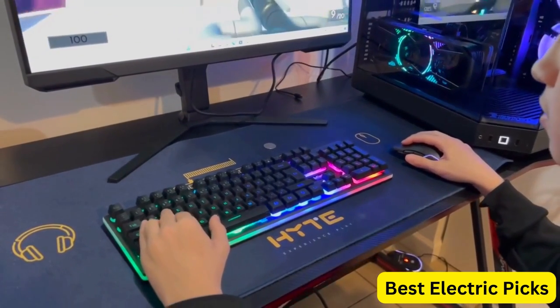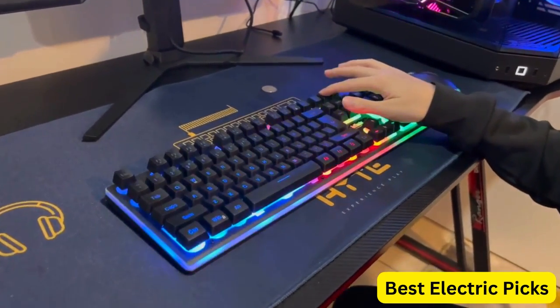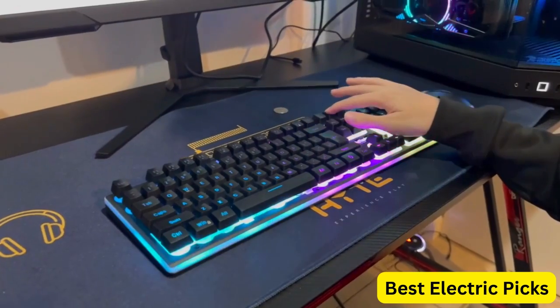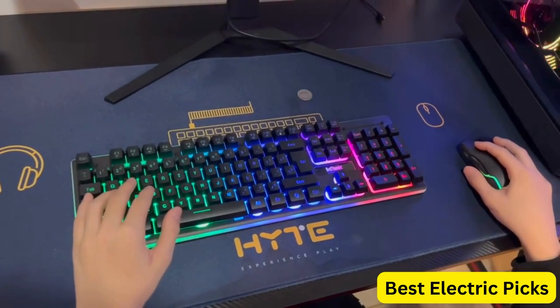This combo set is compatible with Windows PC and offers plug-and-play functionality, making it easy to set up and start gaming right away. Overall, the Red Thunder K10 Wireless Gaming Keyboard and Mouse Combo is a great choice for gamers who want a reliable, customizable, and wireless gaming set that delivers high performance and extended battery life.